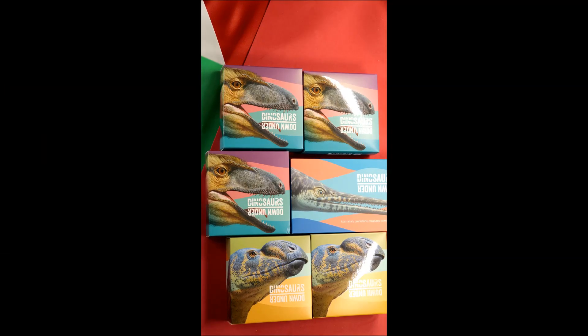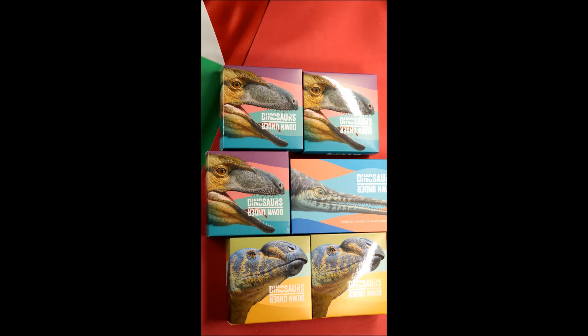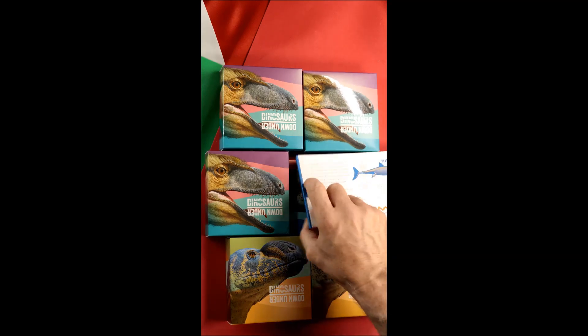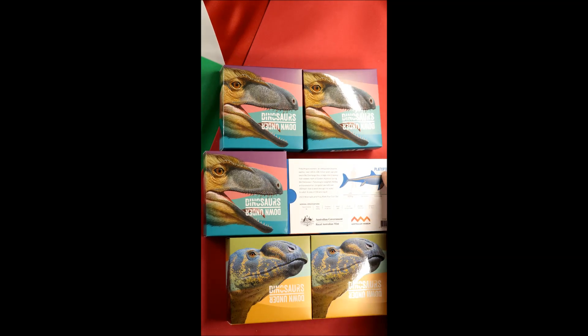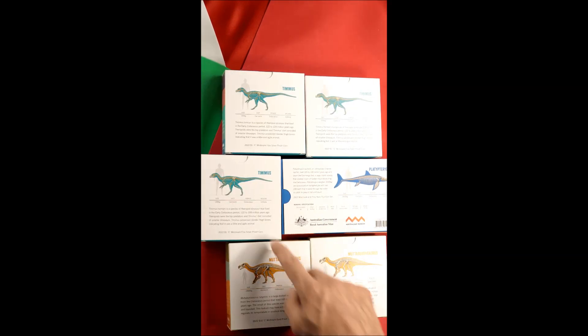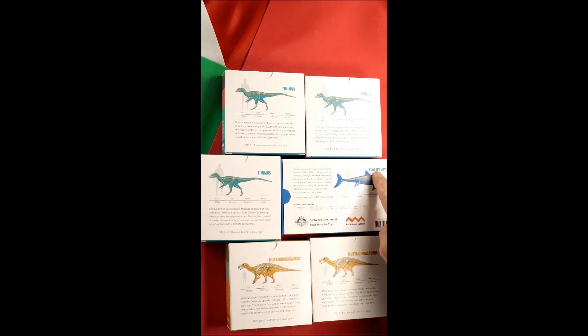Okay, that's them out of the box and unwrapped. Let's get in nice and close and have a look at the boxes. That's the Timaeus on the silver. On the gold coins we've got the Mutabatosaurus — that's the back of them. So the Mutabatosaurus and Timaeus, and the Platypterigus.